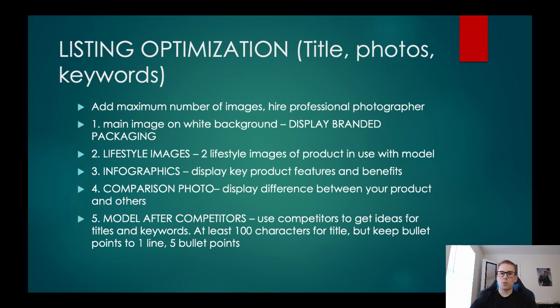Model after what competitors are doing — look at their product, their images, and their listing to see how they advertise. Never copy, but always use it as a model since it's already working if they're making sales, and then improve on it. For the title, aim for at least 100 characters — have a descriptive title, but don't stuff the same keyword 10 times in there because you're selling to people, not robots. For bullet points, you can have five; keep them short at about 70 characters each — one short line giving descriptive details of what the product is used for, key features, and benefits.